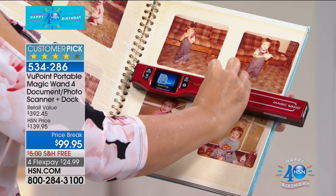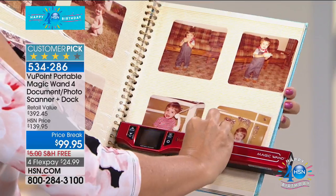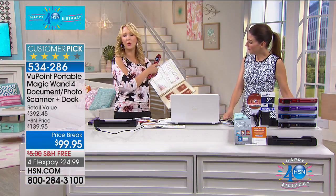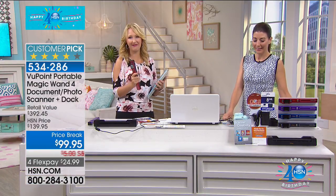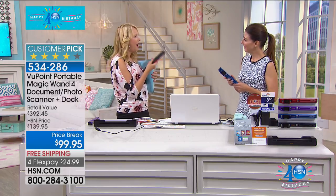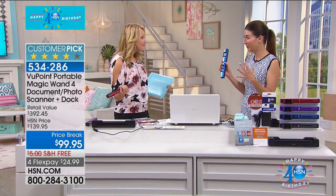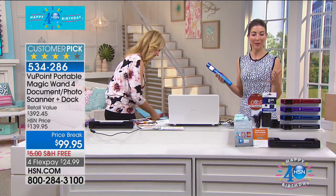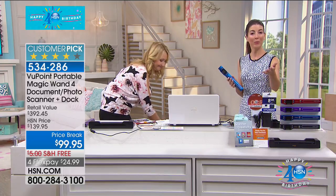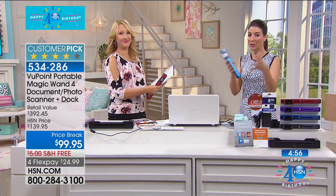Look how easy this is to use. It works on everything — you can scan fabrics, any home decor, anything. I got rid of an entire file cabinet. There's a lot of paperwork you don't even need to keep anymore. As long as you're saving it digitally, you can put it in a file or a folder.